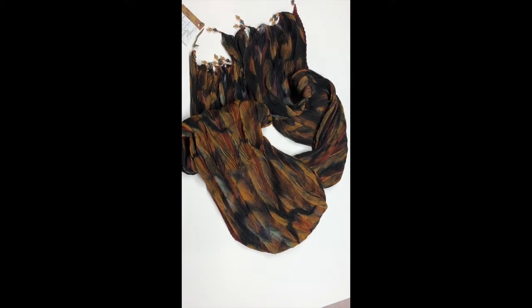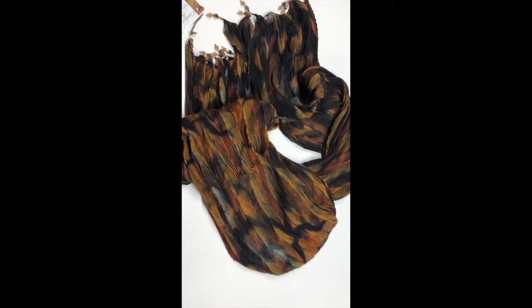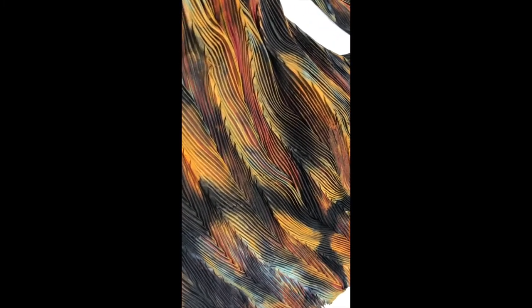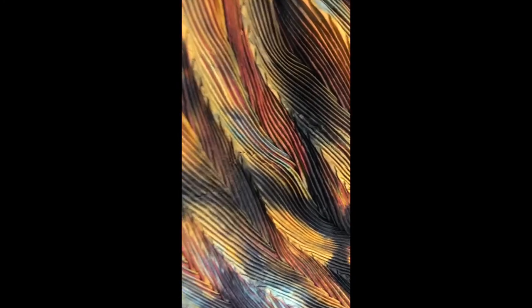Here you see an Arashi shibori scarf that was previously dyed using the low-level immersion dye method to get a random mottled look. Then the fabric was folded and clamped, then dyed again to make repeat patterns.